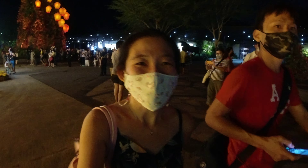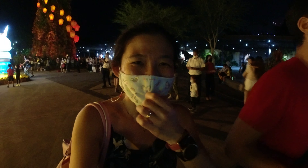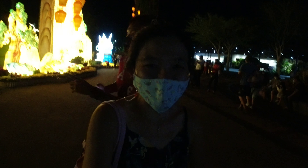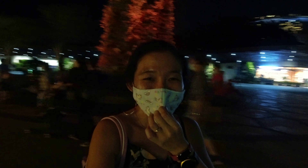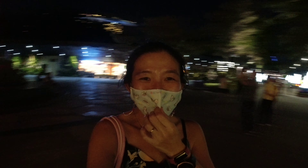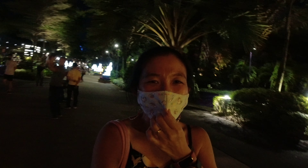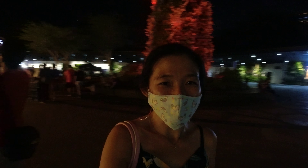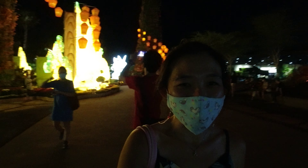We found the rabbit trail already — it's very cute! It's like a path that is lined with white little rabbit lanterns. We're going to walk the rabbit trail now. It's a bit dark here but the rabbit trail is behind me, and it's very nice with quite a lot of lanterns.